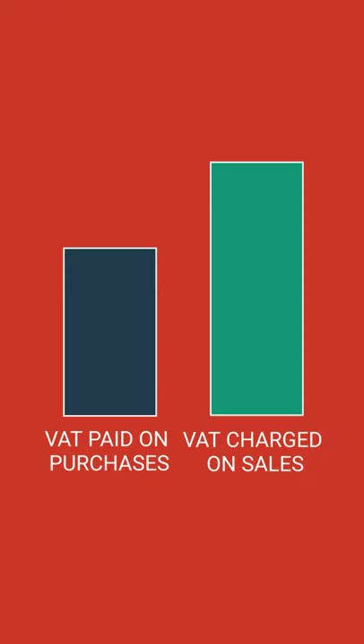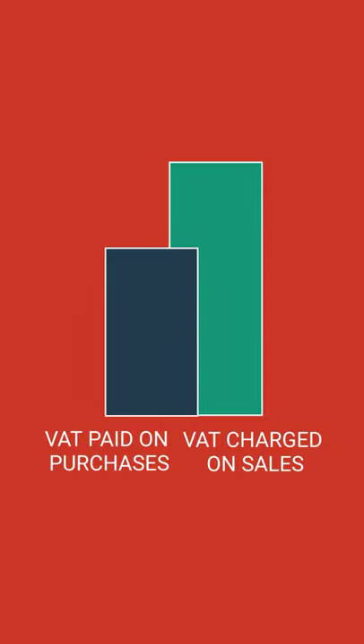Then each year submit an annual VAT return. This will deduct the amount of VAT you've paid on purchases from the amount that you've charged on your sales. You'll pay the difference to HMRC, or if the amount is negative, you'll receive a VAT refund.